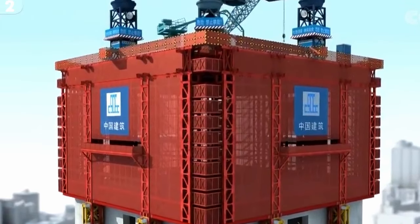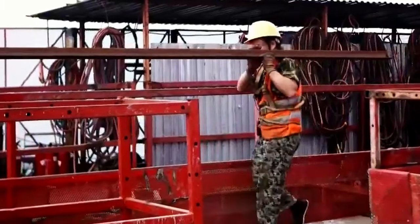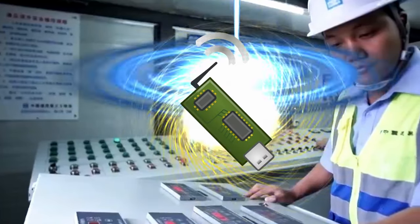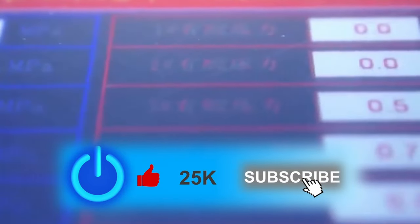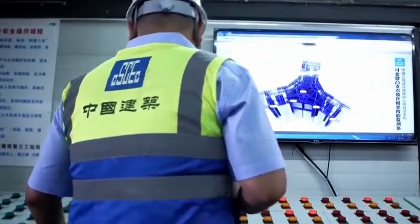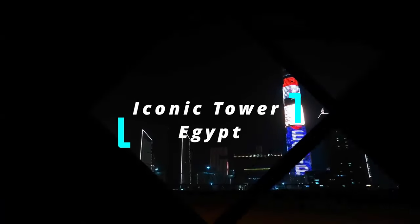It then pushes itself up evenly once workers finish building the several stories above, creating a new and higher working platform. In terms of intelligence, the machines feed back real-time data to the control center through displacement sensors to achieve automatic system correction and higher safety. The seemingly complex system only needs one manager to start it in the control room with one key. With such experience and efficiency, China has branched out and started building skyscrapers for other countries.